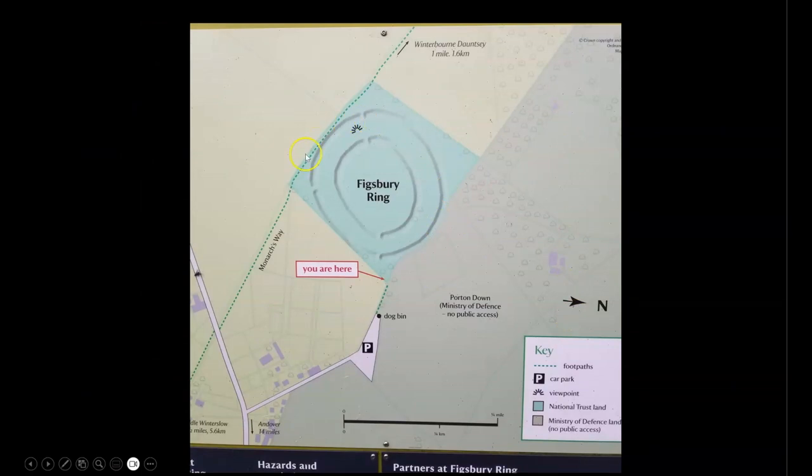Here you can see the Figsbury Ring structure, and this area to the north is a secure Ministry of Defense property. There was also a military base right down the street from Stonehenge — a remarkable similarity to the military bases in very close proximity to the Egyptian pyramids, for example the one right across the street from the Red Pyramid in Dashur. This may be just a coincidence, but if you Google 'Figsbury Ring,' the first and most prominent search results return all sorts of articles and images discussing crop circles near the site.